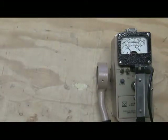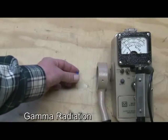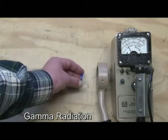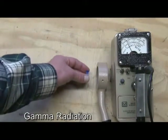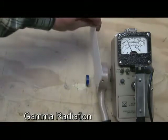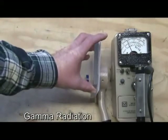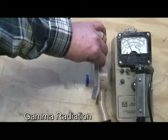The last type of radiation I want to show is gamma radiation. I've got a Cobalt-60 button source here. It's not a real strong source, so I can't show you the distance that gamma is capable of traveling. If you have a strong source, these can travel hundreds of feet in air. But what I can show you is the penetrating ability of this type of radiation. I can take that piece of paper and stick it in there, and it's not going to do anything at all.